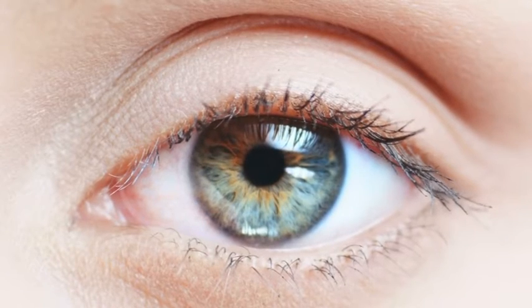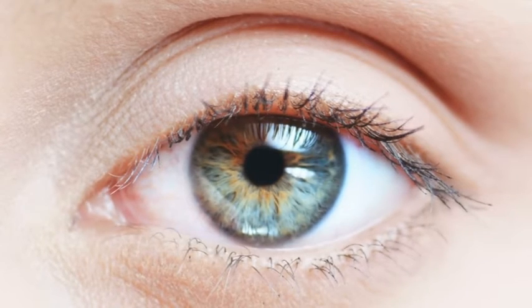The evolutionists would love you to believe that it all happened by chance in the primordial slime. But I want to tell you that the human eye is unbelievably complicated — far, far more intelligently designed than any sophisticated camera, including the Hubble Space Camera.